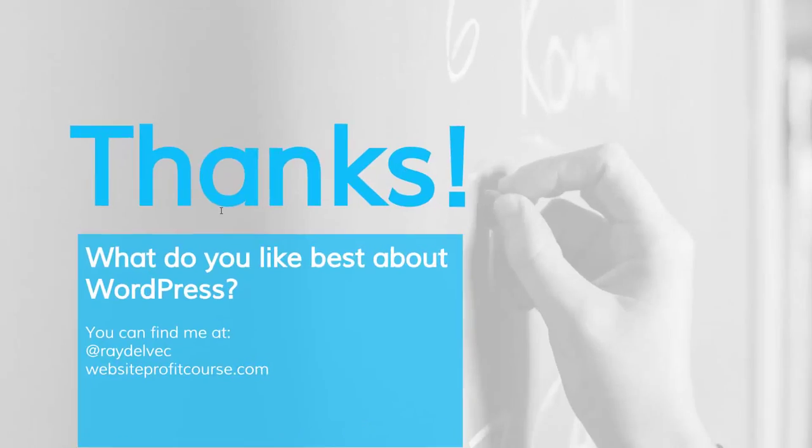Thank you for watching this video. I hope you learned something about WordPress today and maybe got excited enough to go out there and try it. I downloaded WordPress on a hunch about four or five years ago based on things I was reading in forums, and I fell in love with it for building websites. I'd like to know: if you've used it before, what do you like best about WordPress? To learn more about starting your own web design business, visit me at websiteprofitcourse.com or find me on Twitter at Ray Delvec. Hope you enjoyed this video — thanks a lot.